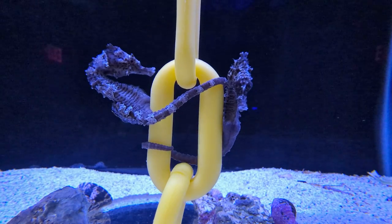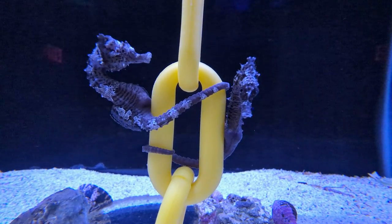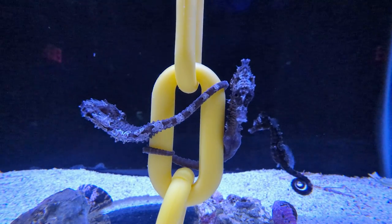That's important to know when keeping seahorses, because they definitely prefer multiple smaller feedings per day. That is probably the biggest struggle with keeping seahorses in captivity — they generally need to be fed over the course of the daytime.